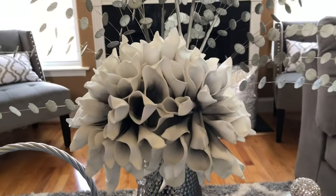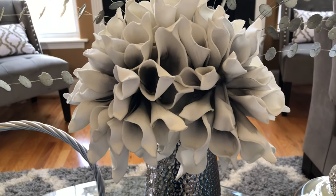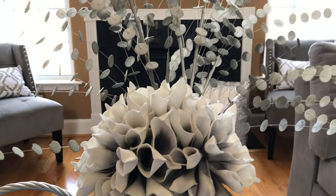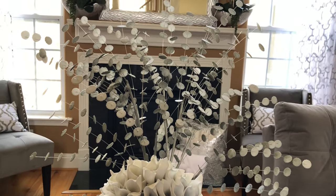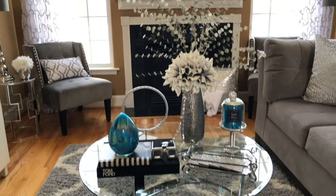These beautiful silver foam flowers came from TJ Maxx. They came in a bundle of three. These beautiful tall silver stems were purchased from Kirkland's. Two stems were used to create this look.